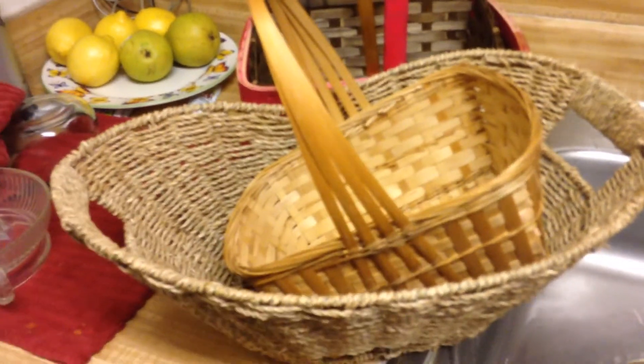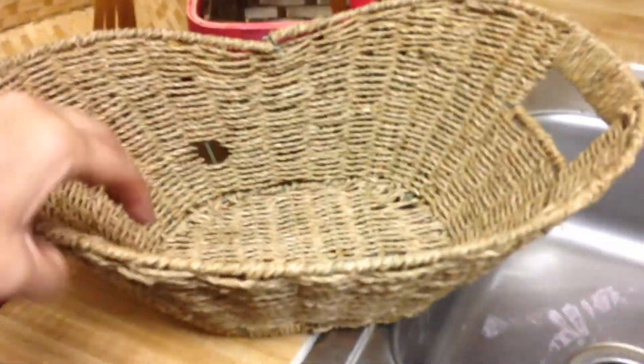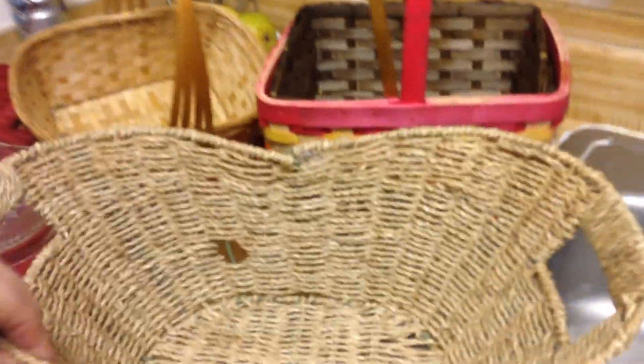A little roadside find tonight. Also going next door to the neighbors — they have some baskets. That one's not bad, let's see what this looks like.